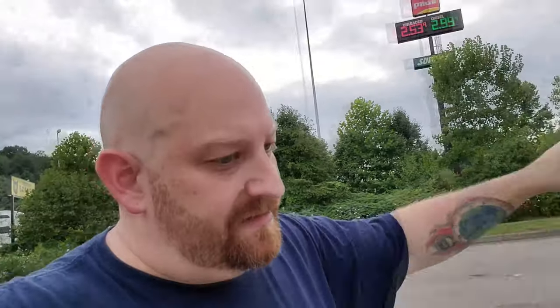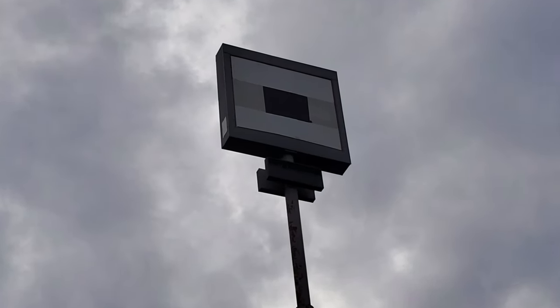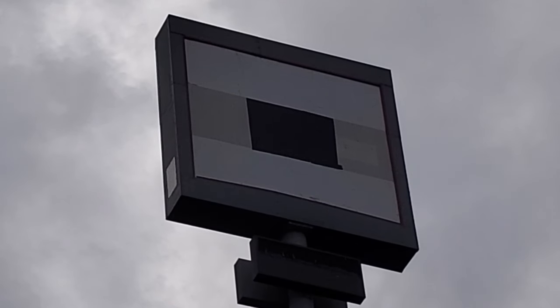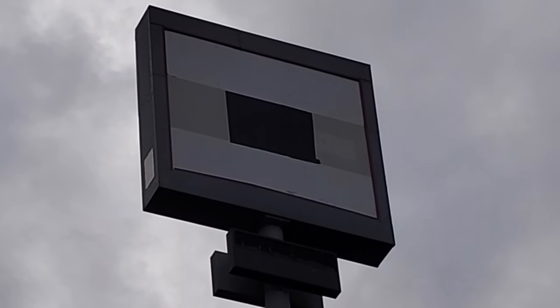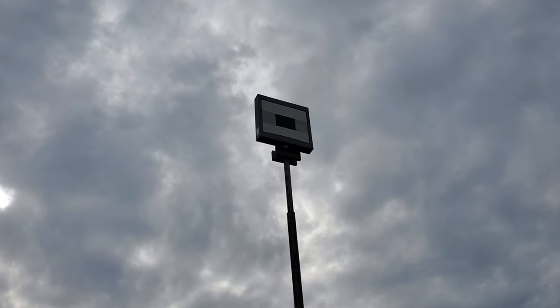We're just going to go ahead and walk around the entire perimeter, just for the heck of it. Here's a sign right up here — old Kmart sign. Let's zoom in and see if we can see anything. Looks like it's been painted over a couple of times.